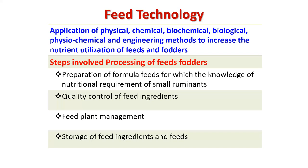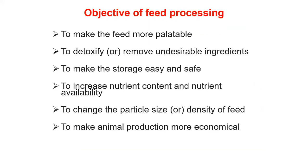Coming to feed technology: it is the application of physical, chemical, biochemical, and biological — physicochemical and engineering — methods to increase the nutrient utilization of feeds. Steps involved include preparation of formula (rations), quality control of feed ingredients, feed plant management, and storage. The objective of feed processing is to make feed more palatable, detoxify or remove undesirable toxic principles, make storage easy and safe, increase nutrient content and availability, change particle size or density, and make animal production more economical.